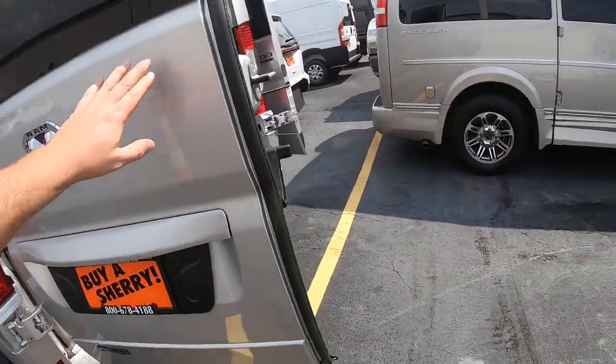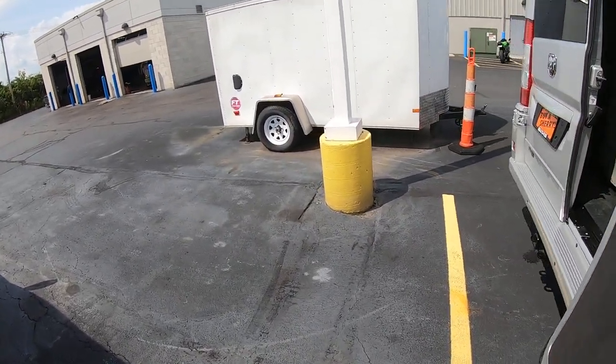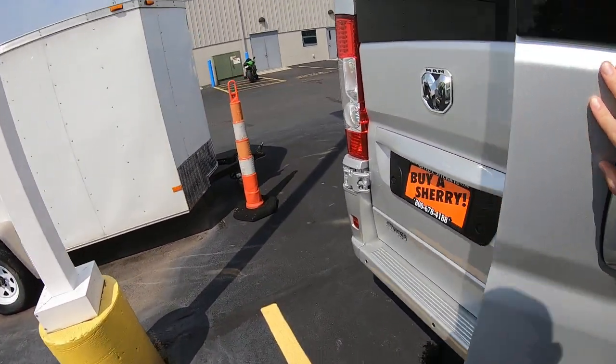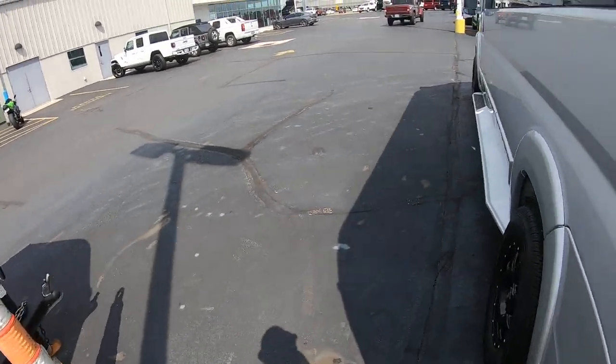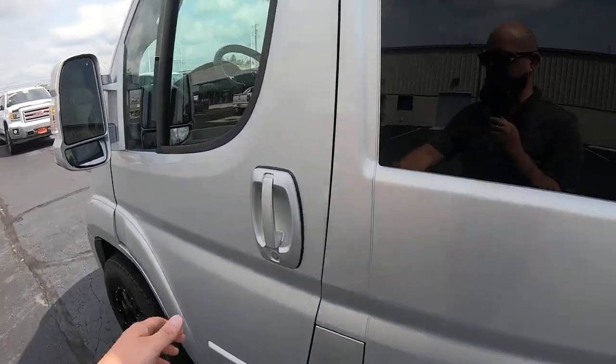If you've got any questions on this van, the first comment under the link is the listing, so it has all the photos, the VIN number, pricing, and more. There's also a link with my personal information — Chad the Van Man — there as well.